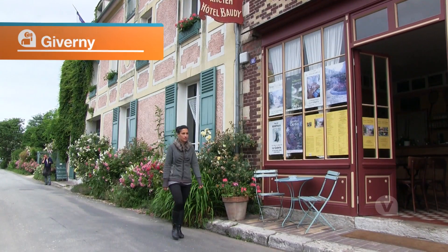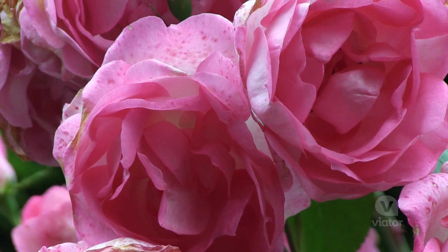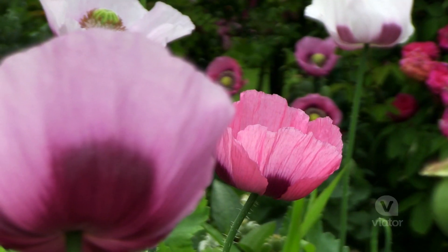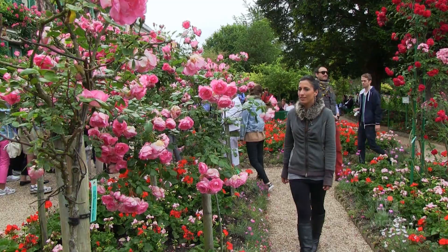I'm just outside Paris in Giverny, which is famous because Monet lived here, and I'm going to go check out his gardens. Monet moved to Giverny to escape the bustling Paris city life, and in the 40 years that he lived there he painted his famous Impressionist paintings of landscapes and rural scenes.